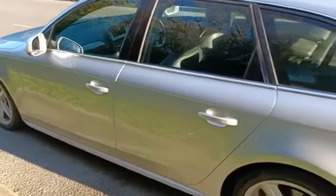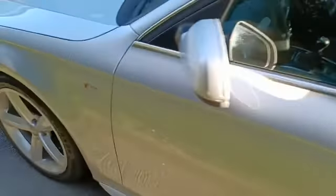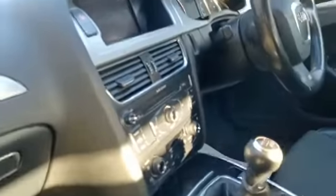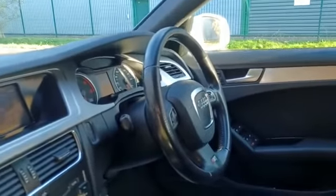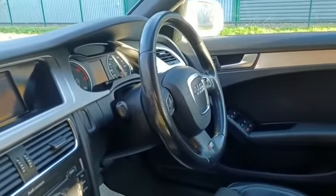Full service history — it's a real credit to the former keepers. You've got the S Line badge, and you also get the S Line embossment on the seats as well. Again, interior is super clean. It's got the multi-function steering wheel with the S Line badge on that too.